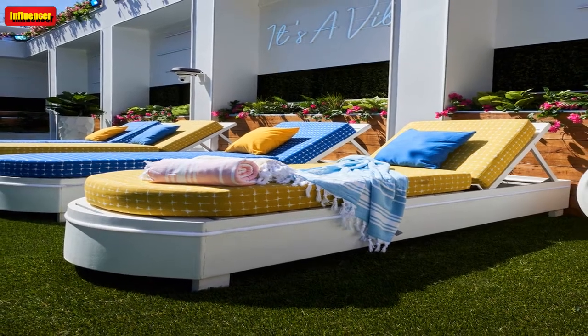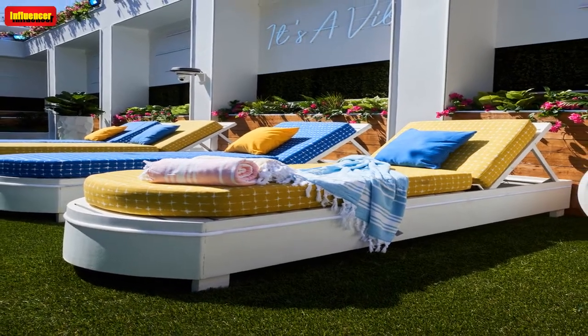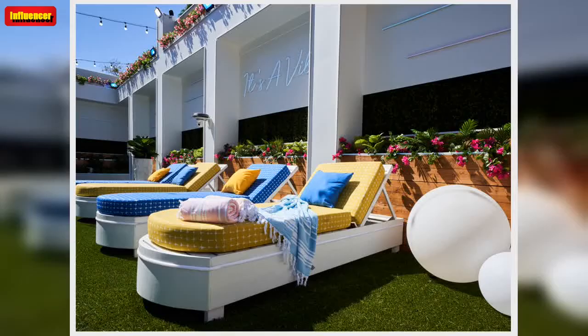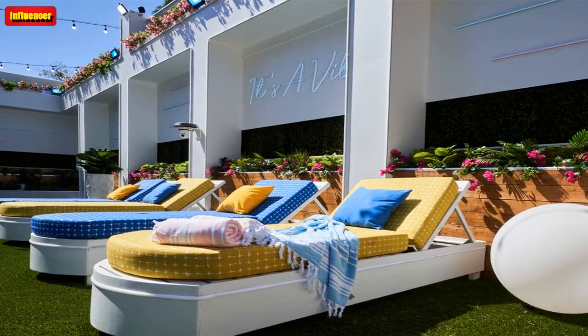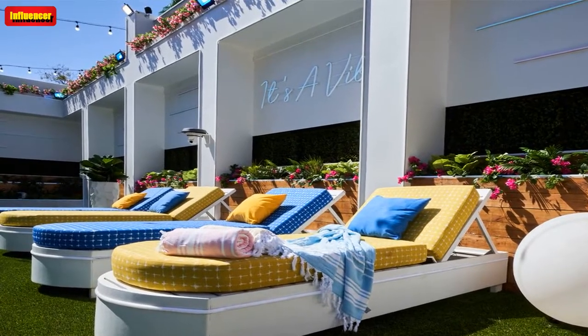E! makes a commission on purchases. The brands featured are partners of NBCUniversal Checkout. You can feel like you are on the Peacock reality TV show without leaving your home with a little bit of shopping.